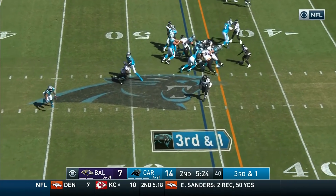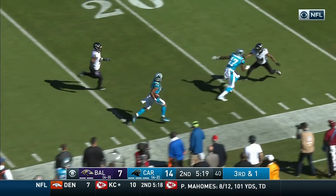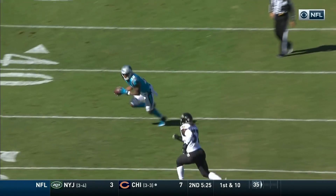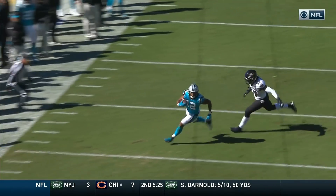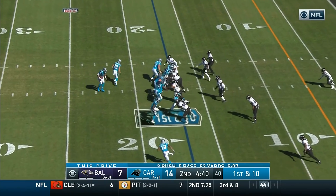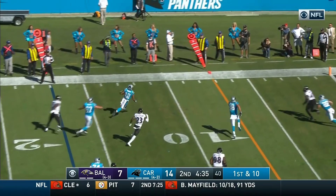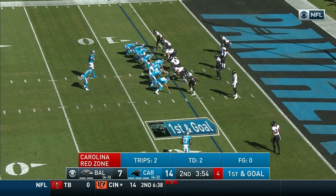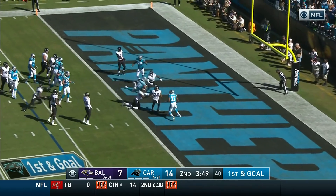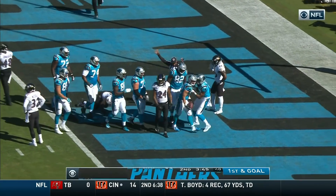Third and short yardage — the pitch bounced, picked up by DJ Moore, and he has a lot of running room down the sideline. Cam Newton — he has to get rid of the ball quickly, Judon's right on top of him, CJ Mosley thinks he has the angle but DJ Moore just has that speed. Newton gives to DJ Moore, Moore gets a block — a bobble bouncing around in the end zone and it ends up a touchdown for McCaffrey!